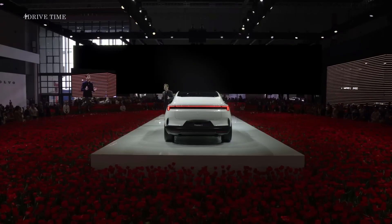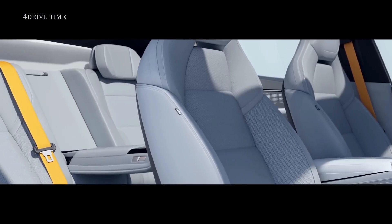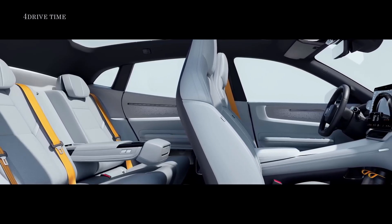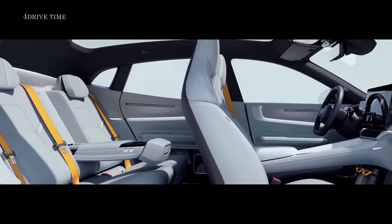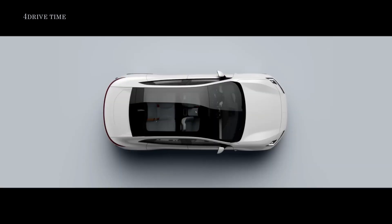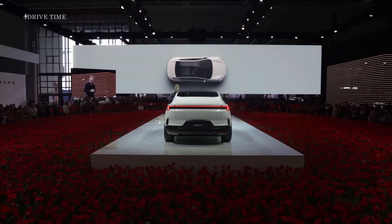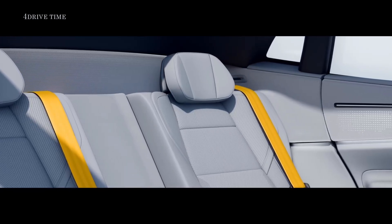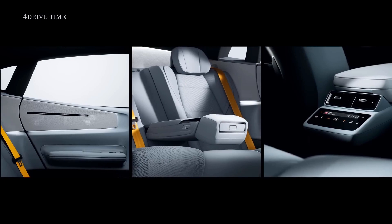This change unlocked incredible possibilities for the second row. Suddenly, we were able to create a real lounge environment that makes Polestar 4 truly unique. A full-length single-piece panoramic roof stretches far beyond the passengers. The glass can be electrochromic, changing between transparent and opaque and reducing glare from the sun. Reclining rear seats take full advantage of the space created. Rear infotainment and individual climate controls complete the lounge experience.